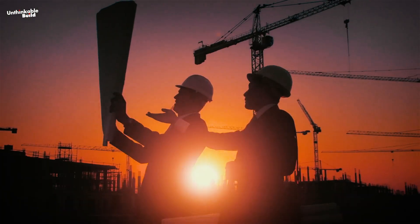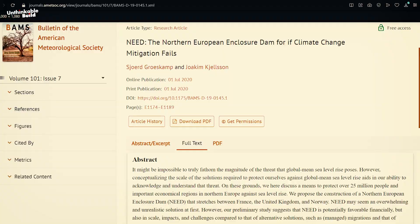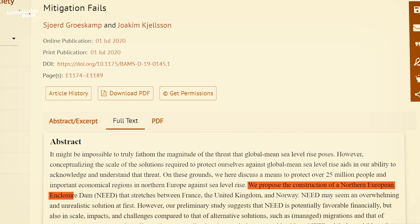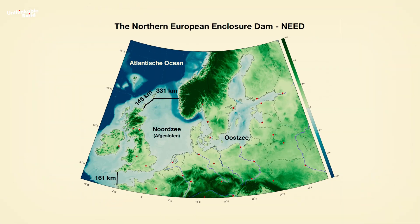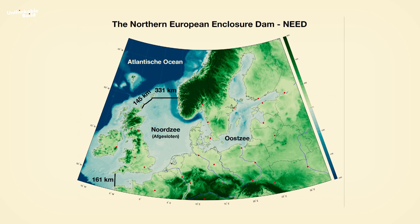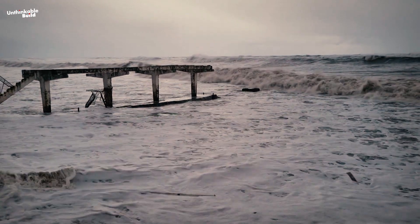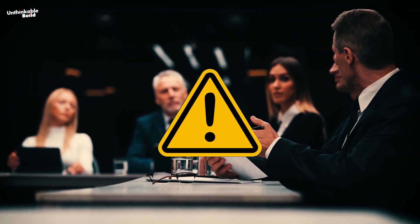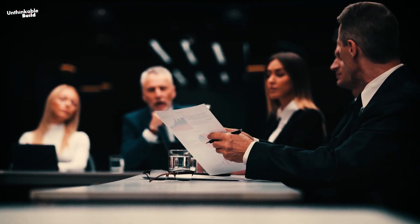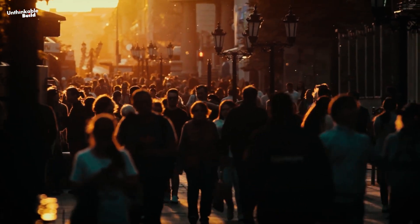This isn't just a simple construction project. It's an attempt to block the rising sea — one of the boldest ideas proposed by oceanographers Sjoerd Grosskamp and Joachim Kjelsen. The pair put forward this audacious plan not to have us pick up our shovels tomorrow, but to start a conversation. They want the world to see how monumental the fight against climate change could become if we don't act in time. NEED is a concept that's as much a warning as it is a hypothetical solution, revealing the extreme lengths humanity might go to protect itself.